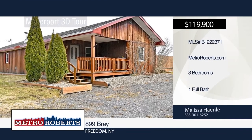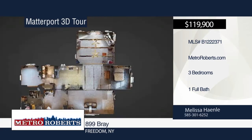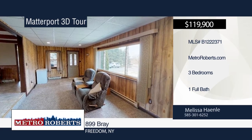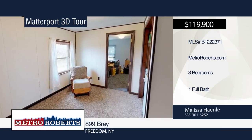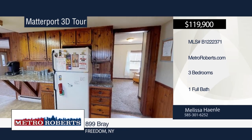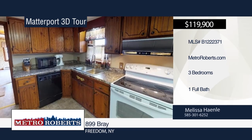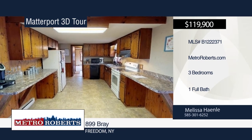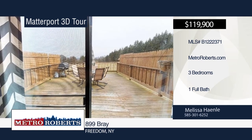Don't miss this three-bedroom, one-bath ranch situated in a country setting. There have been lots of updates, including newer windows, countertops, and front porch. Appliances are included. The large living room with glass sliding doors leads out to a private deck overlooking the backyard with beautiful scenic views. Make your appointment today with a call to Melissa Hanley. Matterport 3D tours can be viewed on MetroRoberts.com.